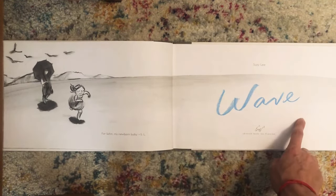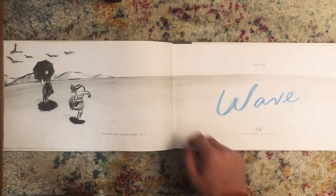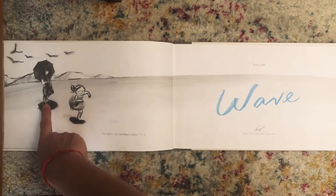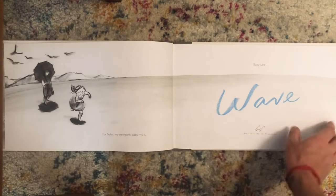So on this title page where it says Wave and the author Susie Lee, it also shows the mom and the little girl coming down to the beach.